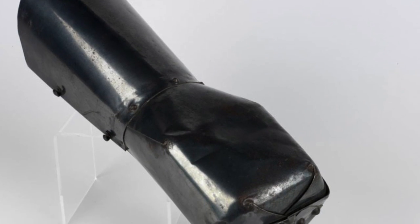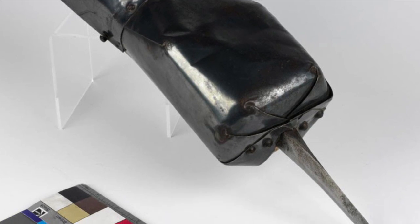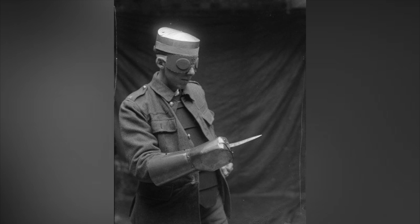One of the most savage of these weapons was the Gauntlet Dagger, which consisted of a crude but sharp blade attached to a protective gauntlet. Inside, a crossbar would be gripped by the hand and vicious attacks on the enemy could be dealt with a punching motion. Hooks on either side of the gauntlet helped keep the dagger steady, which would be used to deadly effect in savage up-close and personal combat inside the trenches.